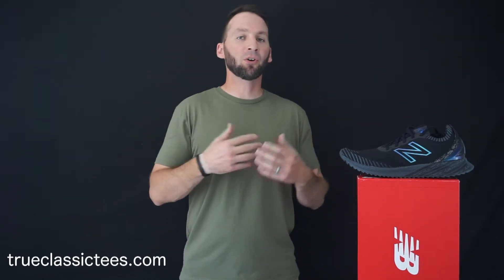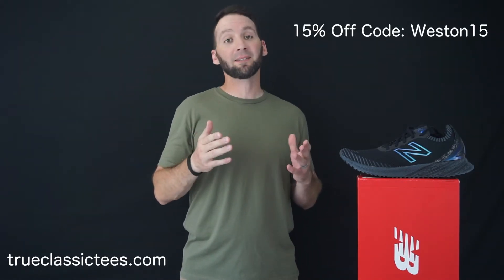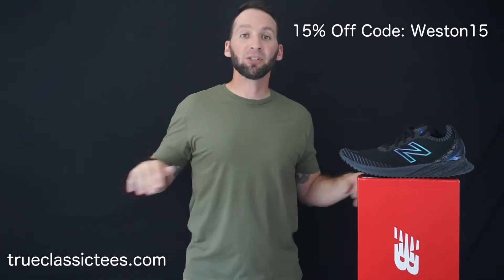Check them out — some of the nicest quality stuff at very affordable prices. All their shirts are solid basic colors, no graphics, so you can dress them up or down. At this point in my life I want something simple I can wear with anything, and that's what they do. Use code WESTON15 for 15% off any purchase. You can wear these in the gym or any day — you won't regret it, I promise.